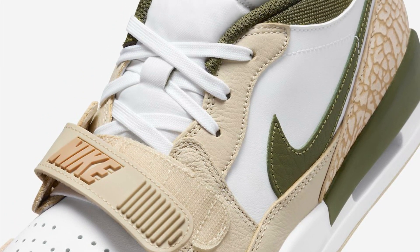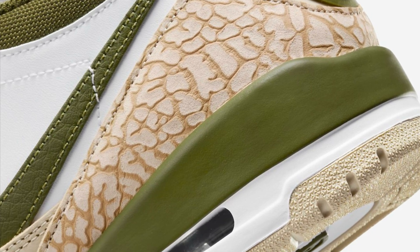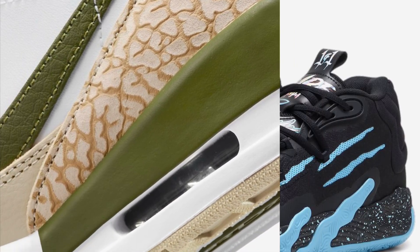Scheduled for a January 2024 launch, the Jordan Legacy 312 Low PSG will be available at select Jordan Brand retailers both in-store and online, including Nike.com, with a price tag of $145 US dollars.